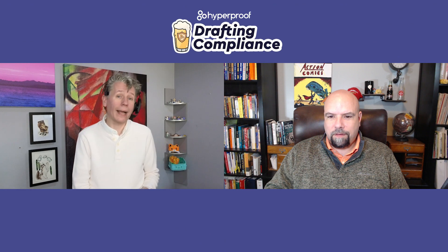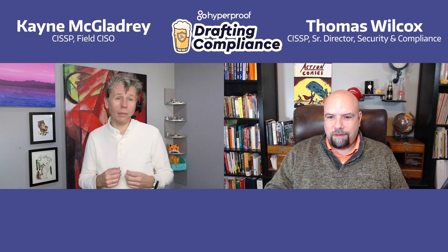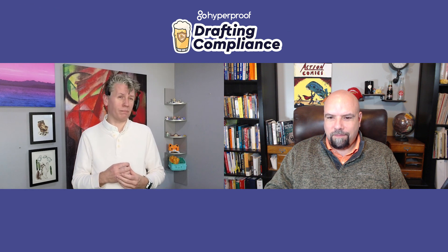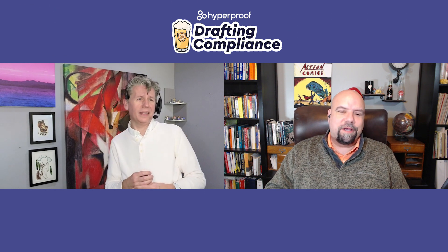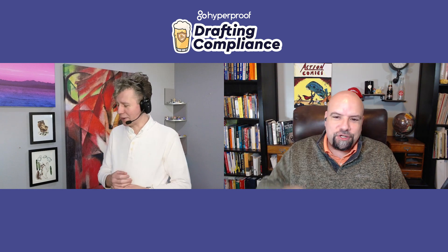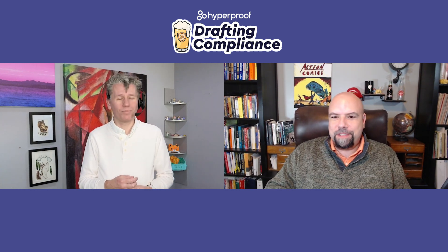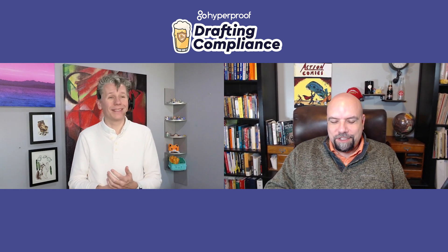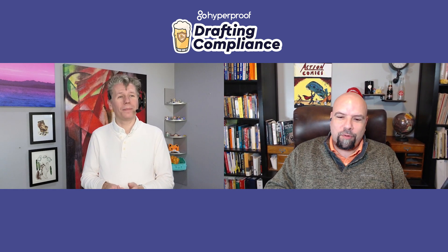Welcome to Drafting Compliance. I'm Kane, he's Tom, and we're talking about regulatory compliance — as well as beer. It is now officially a show staple that we are going to be talking about beer, and just so we get into FedRAMP on the proper groove.